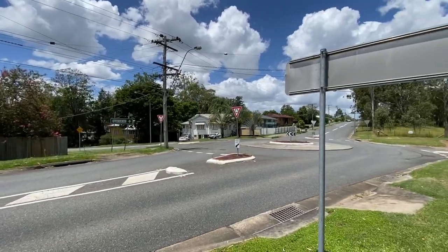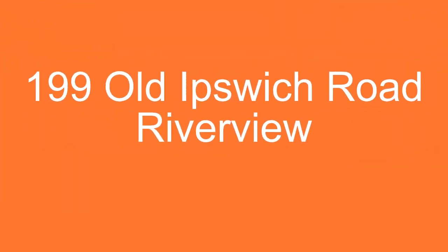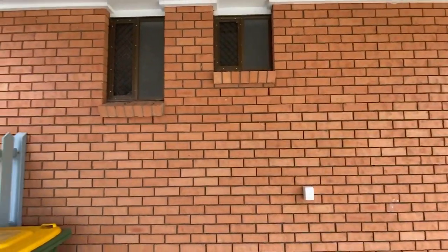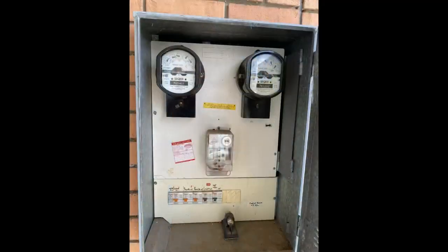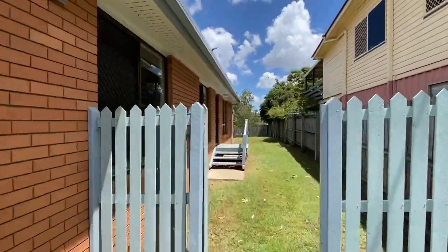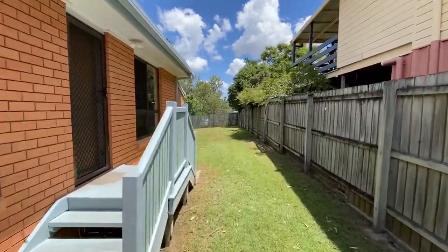My name is Richard Bird from Ray and Horn Ipswich, and welcome to number 199 Old Ipswich Road, Riverview. The home itself is a brick veneer with a tiled roof, as you just saw in the video. The power board has been updated with individual RCDs on each circuit.